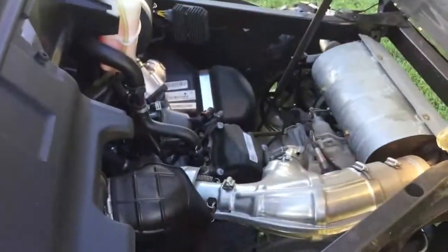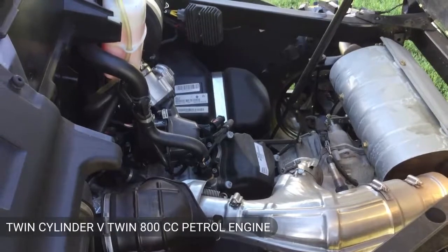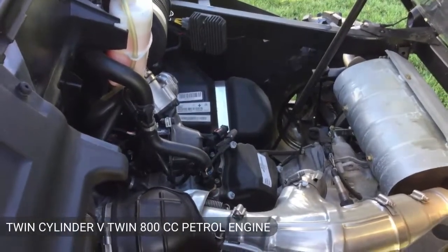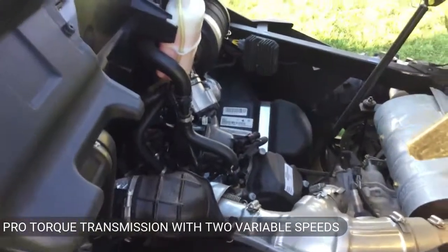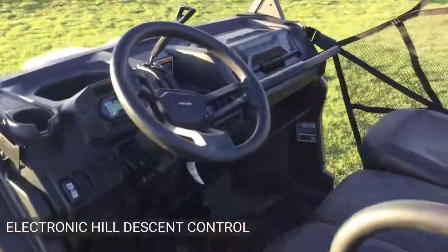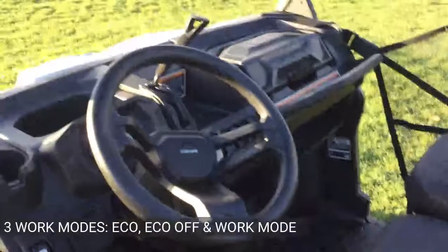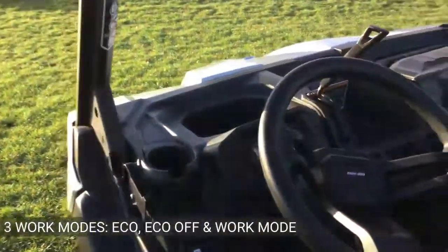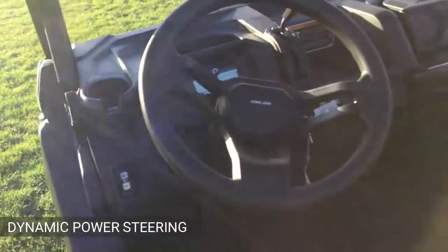The HD8 is fitted with a twin-cylinder V-twin 800cc petrol engine. The transmission is a Pro Torque transmission giving you two variable speeds and a selectable turf mode. It has electronic hill descent control with three work modes: eco, eco off, and work mode. The dynamic power steering gives you a really nice, easy, pleasurable vehicle to drive.